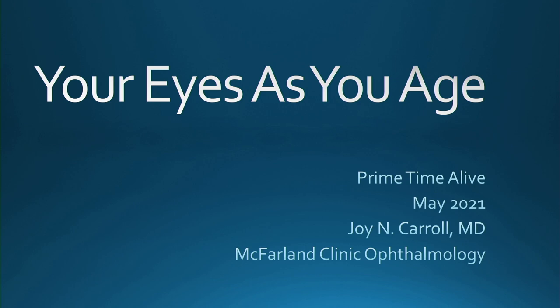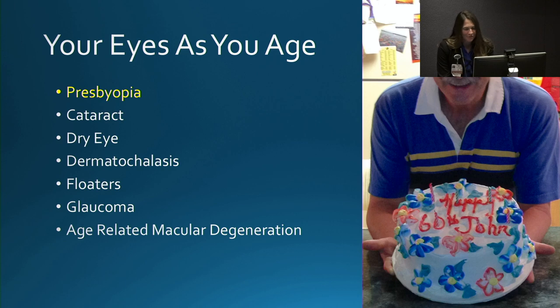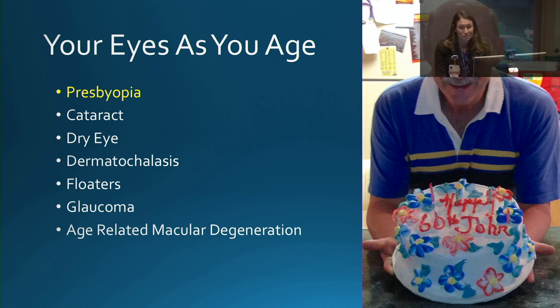Thank you very much for that introduction. I am excited to discuss today your eyes as you age. I have no disclosures. These are the topics we'll be discussing today — I tried to hit topics that are most common or that most people have heard of. The first thing we'll be discussing is presbyopia.